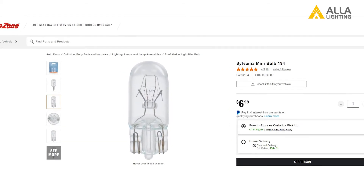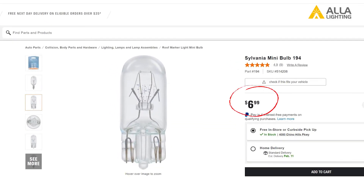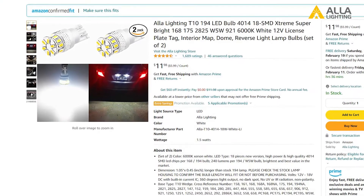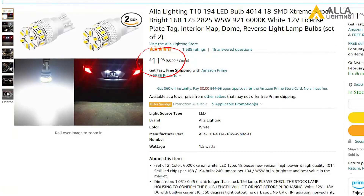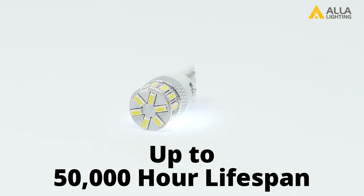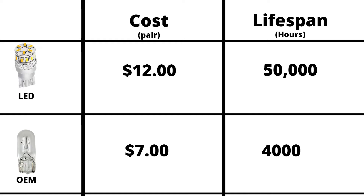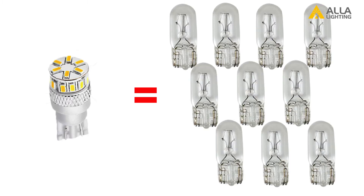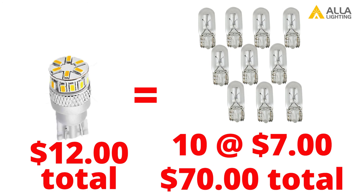Next, we'll cover the cost versus the lifespan. A pair of T10 incandescent bulbs from a popular OEM will cost about $7. These bulbs will generally last about 4,000 hours. The 4014-18 SMD bulbs from Ayla Lighting will cost about $12 for the pair. These LED bulbs will last on average up to 50,000 hours before needing replacing. So while the LED does cost more to purchase, you're getting a bulb that has a lifespan of more than 10 times that of the OEM incandescent bulb, meaning you could possibly have to replace the OEM bulbs 10 times over the life of the LED bulb. That would be $70 in replacement OEM incandescent bulbs for the cost of one pair of LED bulbs at $12.